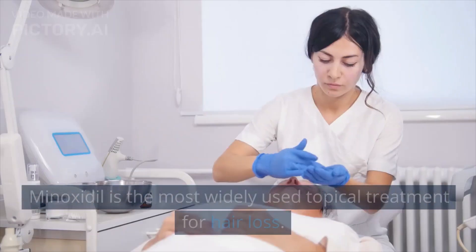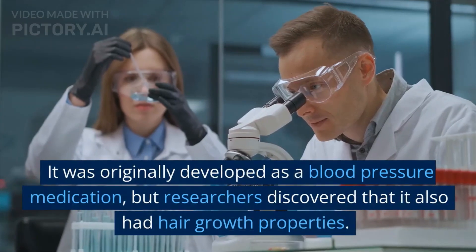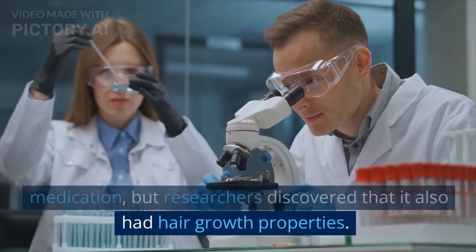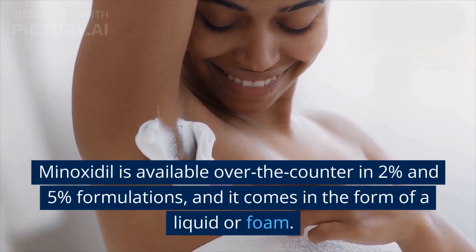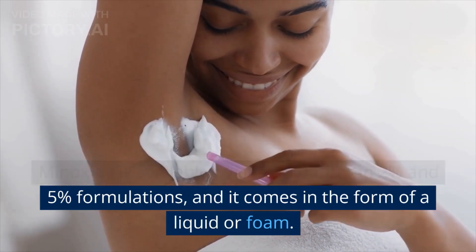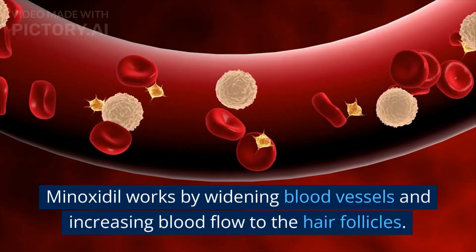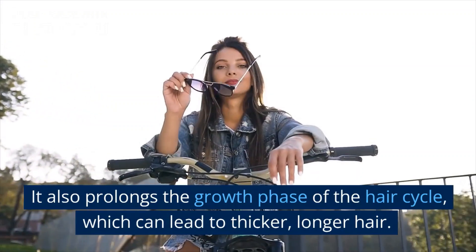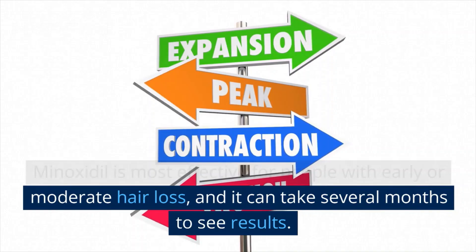Minoxidil is the most widely used topical treatment for hair loss. It was originally developed as a blood pressure medication, but researchers discovered that it also had hair growth properties. Minoxidil is available over-the-counter in 2% and 5% formulations, and it comes in the form of a liquid or foam. It works by widening blood vessels and increasing blood flow to the hair follicles, prolonging the growth phase of the hair cycle, which can lead to thicker, longer hair. Minoxidil is most effective for people with early or moderate hair loss, and it can take several months to see results.